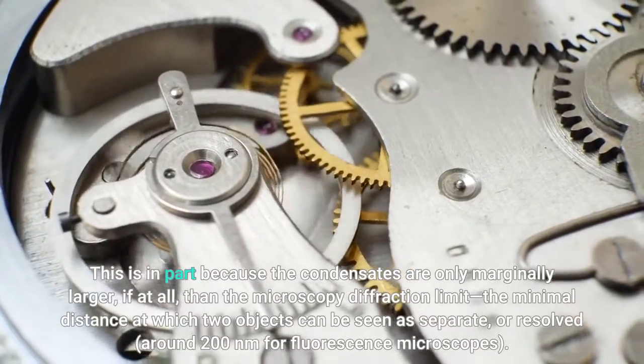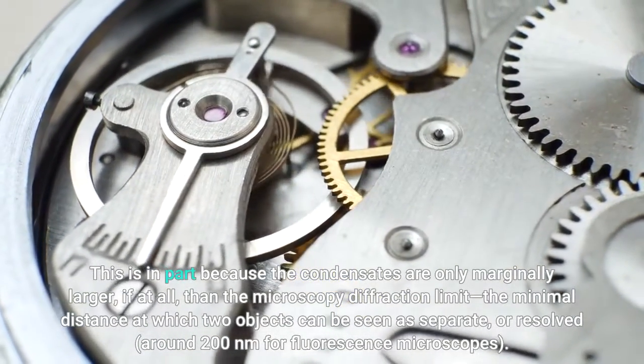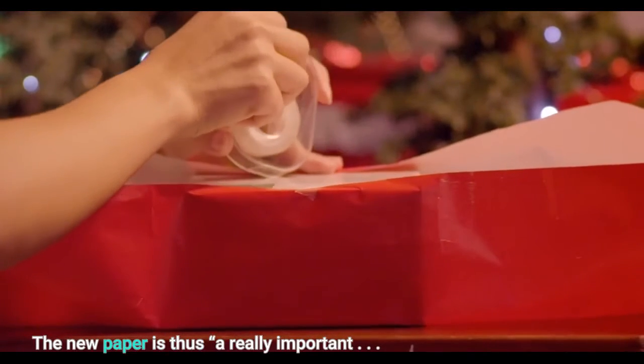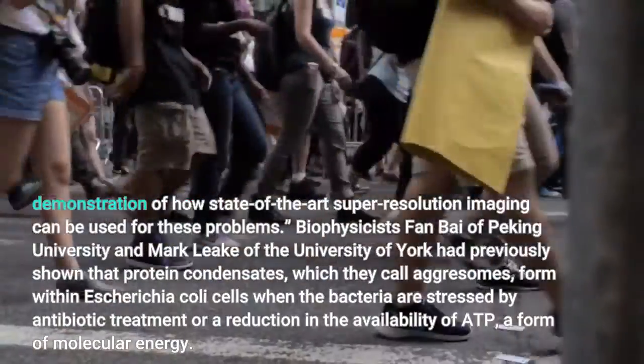This is in part because the condensates are only marginally larger, if at all, than the microscopy diffraction limit — the minimal distance at which two objects can be seen as separate, or resolved — around 200 nanometers for fluorescence microscopes. The new paper is thus a really important demonstration of how state-of-the-art super-resolution imaging can be used for these problems.